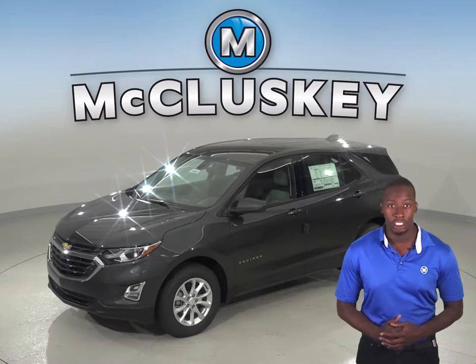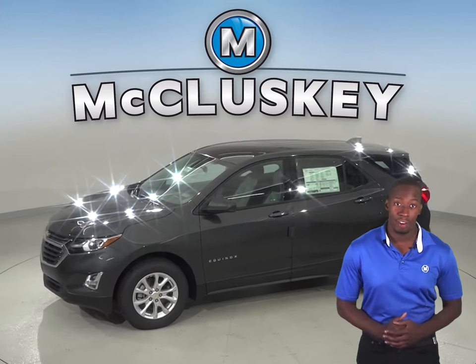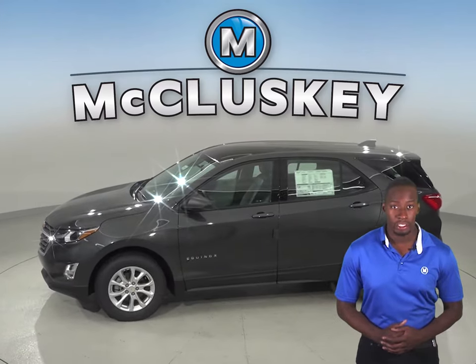Optional air-conditioned seats in the Chevrolet Equinox Premier keep the driver and passenger comfortable and take the sting out of hot seats in the summer. The Infiniti QX50 does not offer air-conditioned seats.